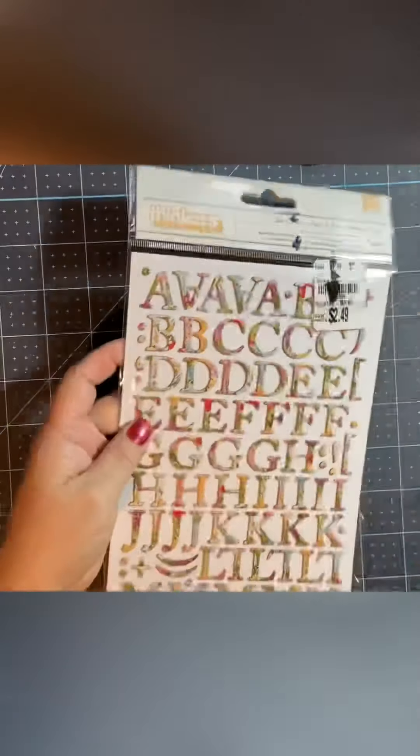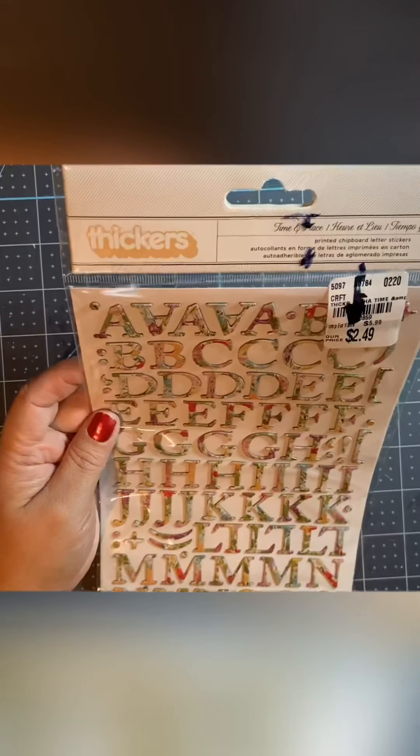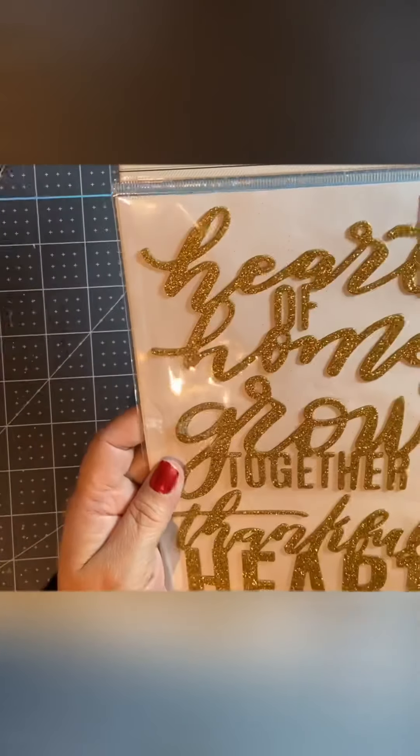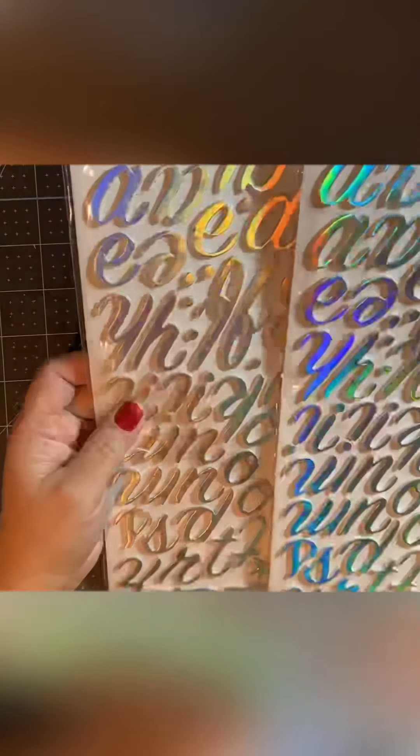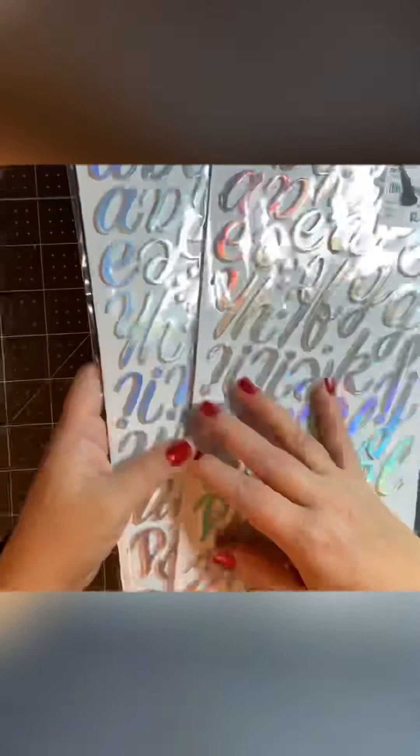I also bought thickers — very pretty thickers. These are floral thickers. And these thickers are kind of like the ones that were on HSN. I bought two packs of these ones — these are silver ones. And loved it.